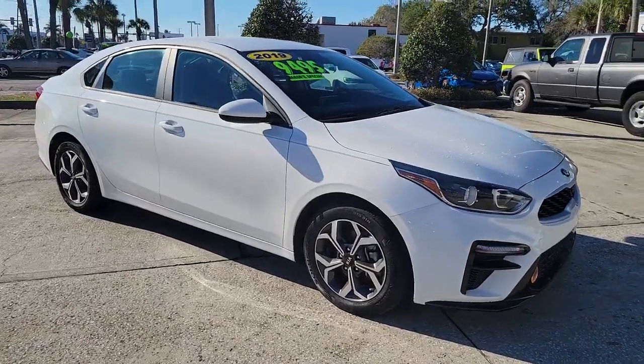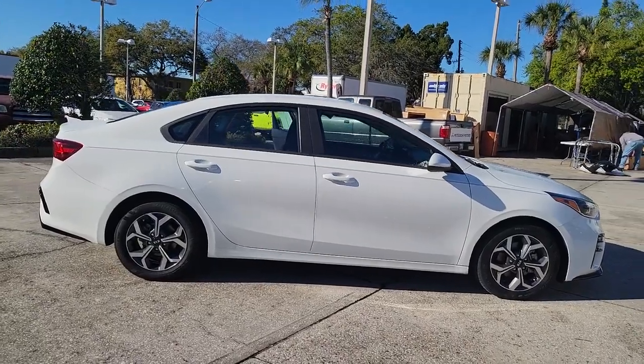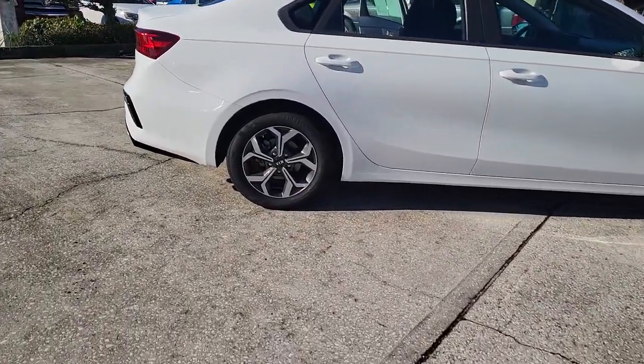Here is a wonderful 2019 Kia Forte. With less than 30,000 miles on the odometer, this vehicle provides excellent value.